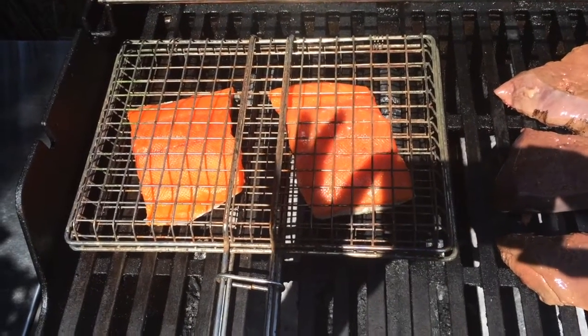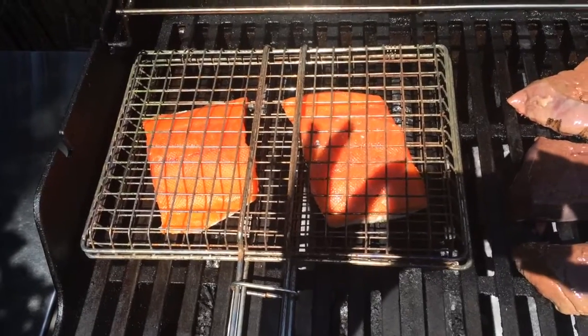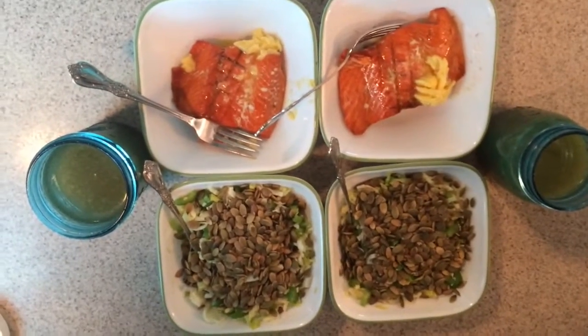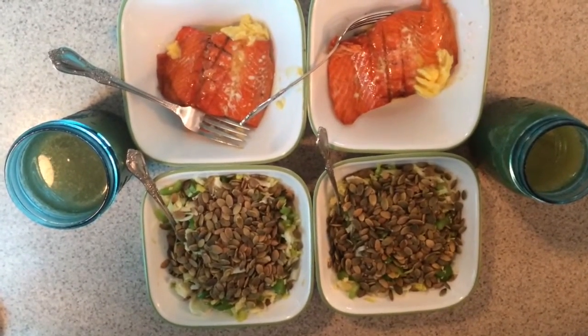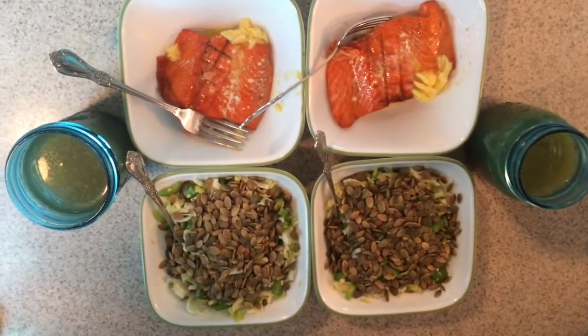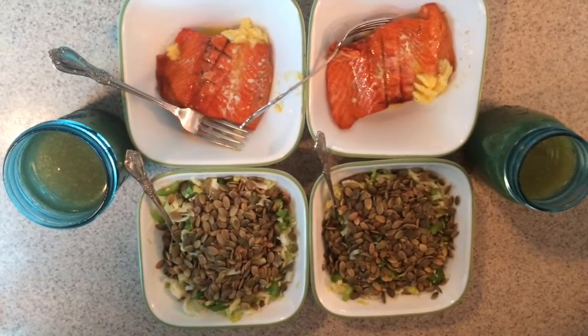We're grilling the wild-caught Alaskan salmon right now — thank you Beth for catching it and bringing it to us! This is a feast day. Here it all is together: our main dish with butter melting on top, our salads, and our ketogenic drinks for digestion. We probably won't need to eat again today.